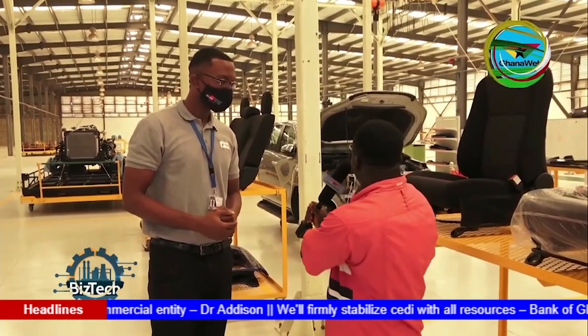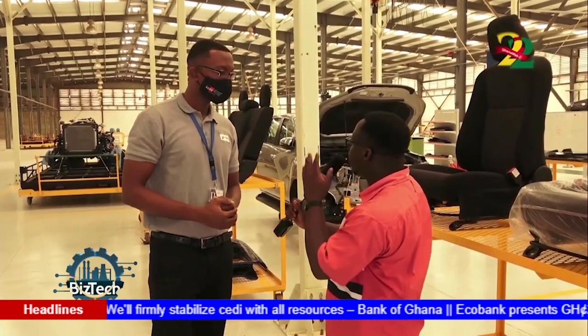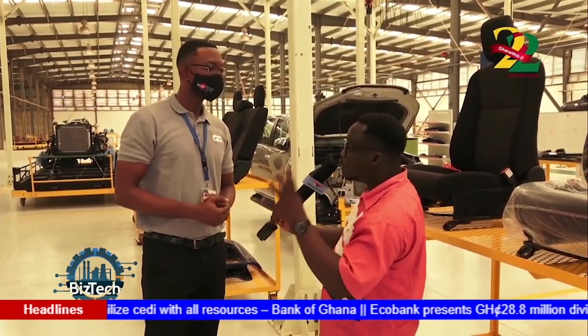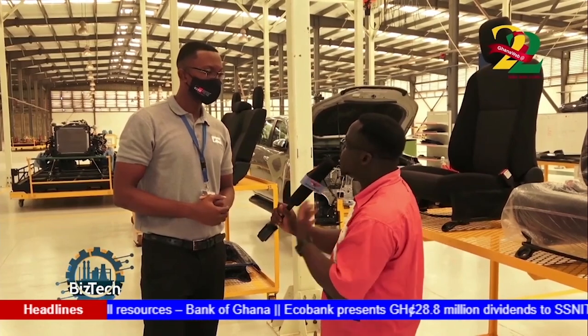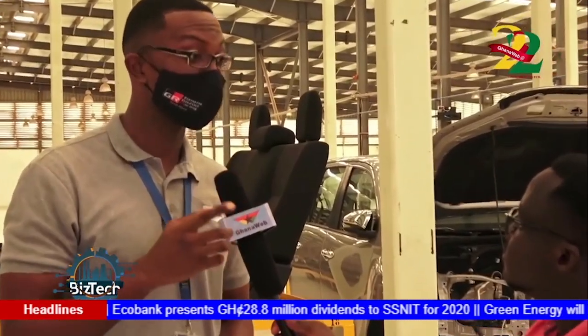What goes into producing that part of the vehicle, in terms of the alignment and all that? Your boss Elia explained it, but I want you to take us through again. The inspection process first starts with static inspection.